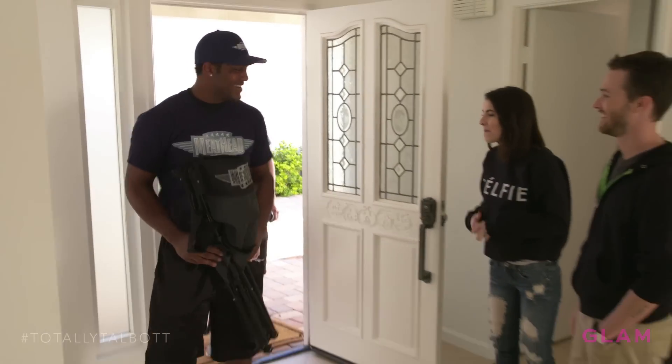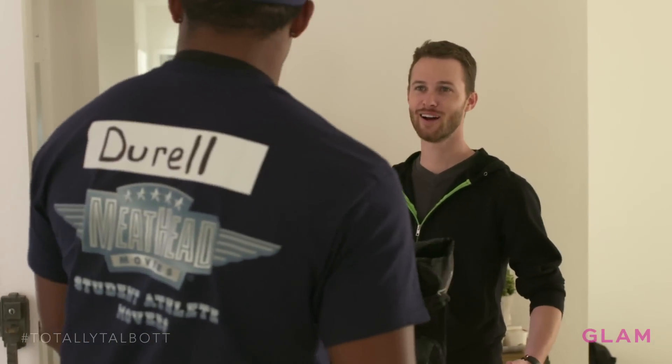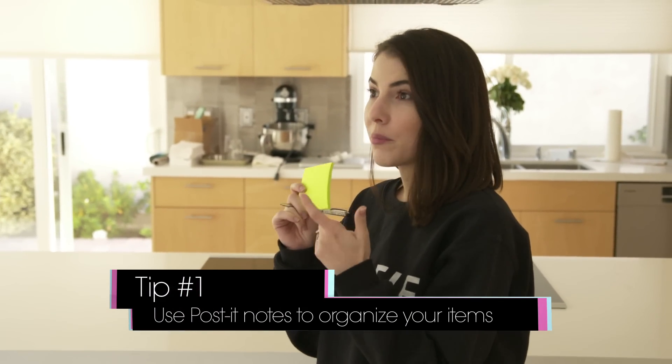Hey, what's up guys? How's it going? It's going good. How are you doing? Good, good. So one of my tips for moving in is you write out on a post-it where you want them to put your items.